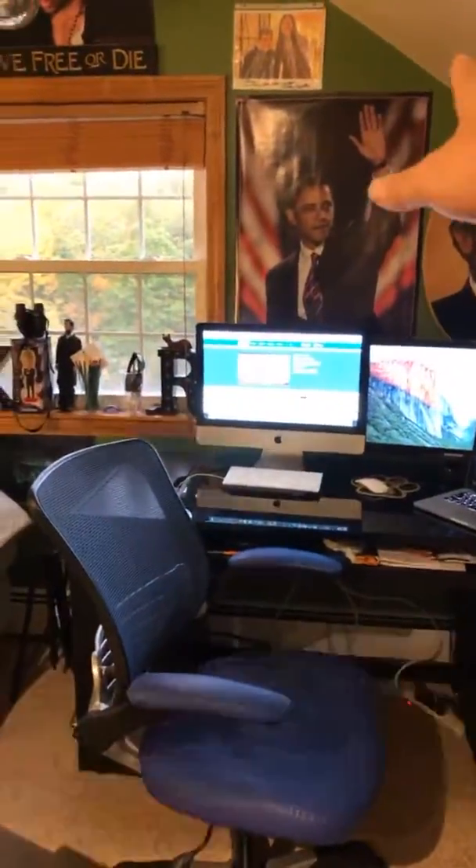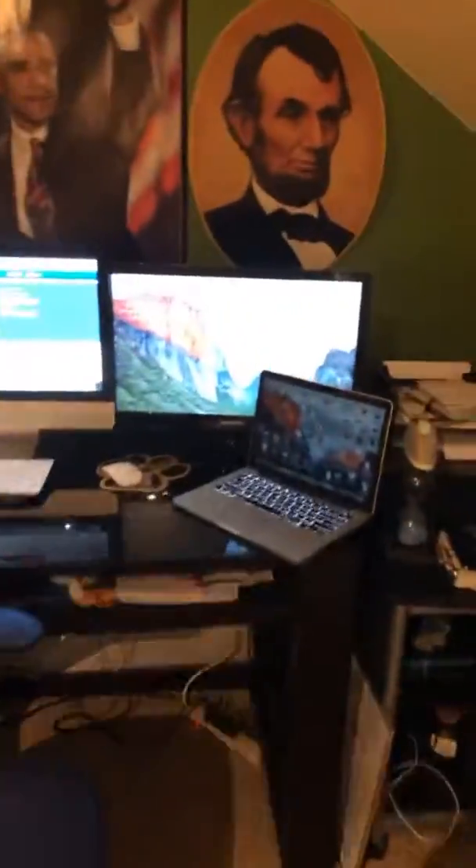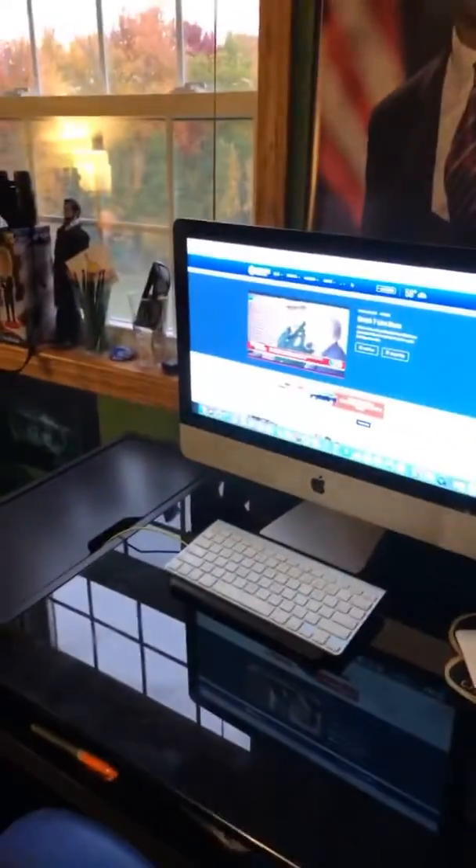This is our new background with the posters in the background and the window, with the computers. That is what it will look like now — before, you saw a different background, but not anymore. It will be this as the background.